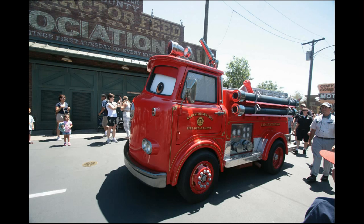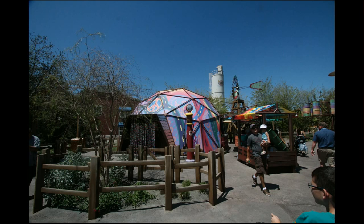In Radiator Springs, they have these cars that come out every so often — things you can meet and greet or at least take pictures with as they roll around. They're actual vehicles, and we saw a few different kinds of them, not just the one. That was real interesting placemaking that I was glad to see them do.